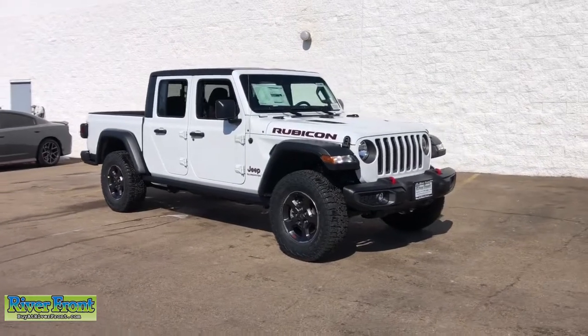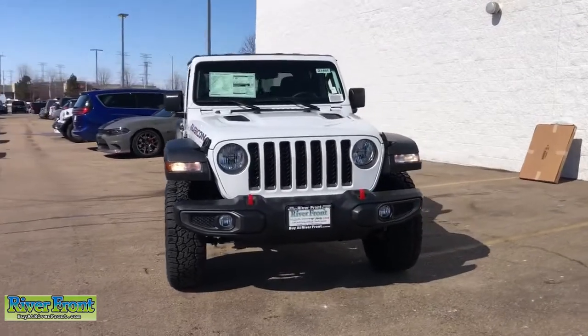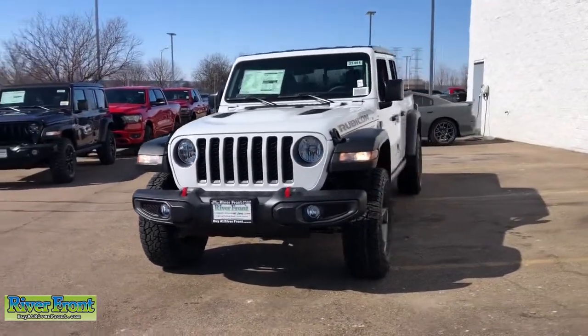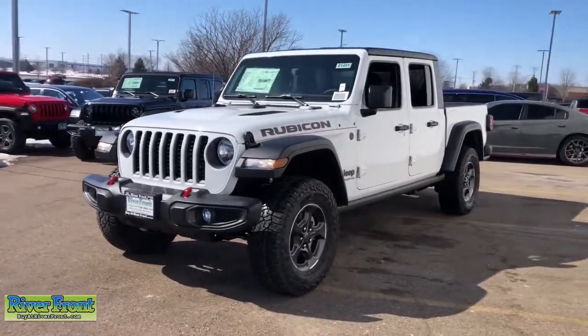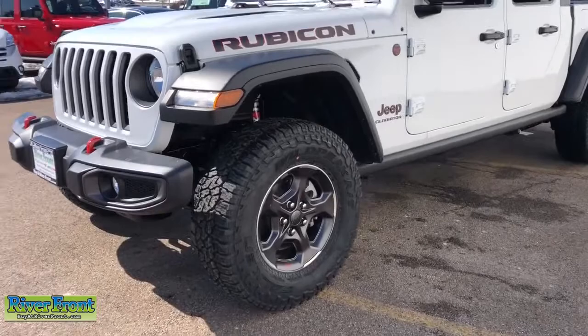You just found the 2021 Jeep Gladiator. Get the features you need and the comfort and style you've been hoping for. This well-equipped vehicle is an excellent value and will help you make the most of every drive. All you need to do is relax and enjoy the ride.